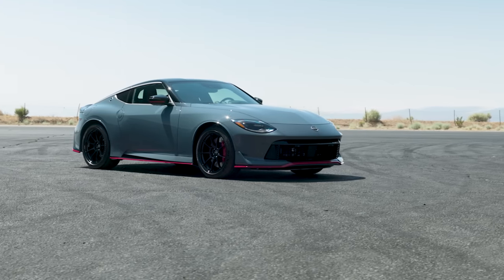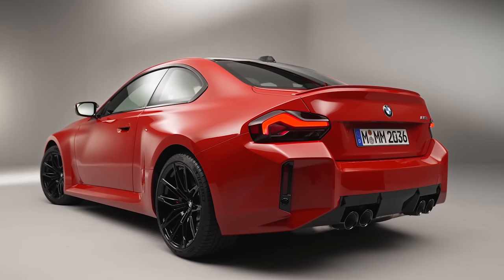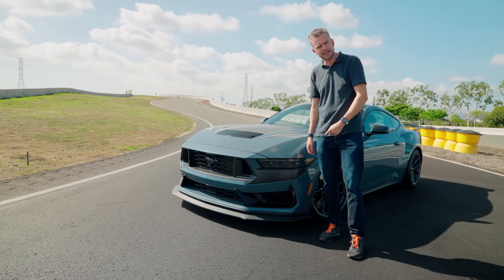The new Nismo version of the Nissan Z is philosophically similar but has only two seats, and the BMW M2 is smaller and, well, really, really ugly. Honestly, it's hard to be a Dark Horse when you're the only nag in town.